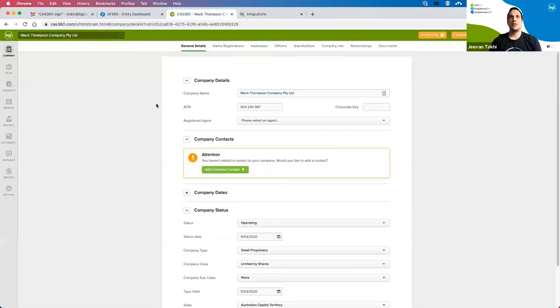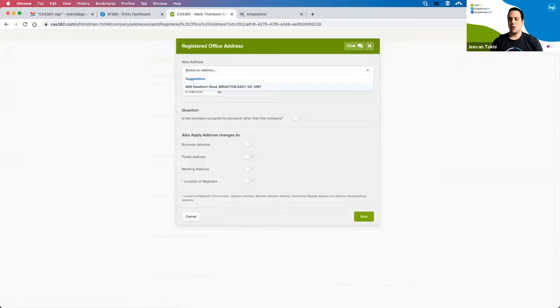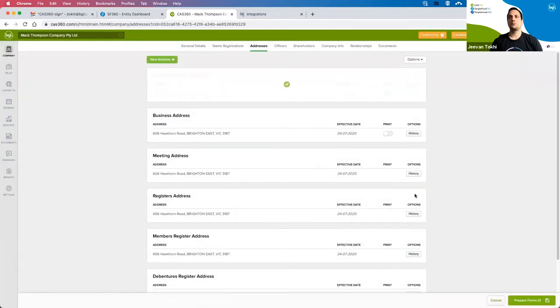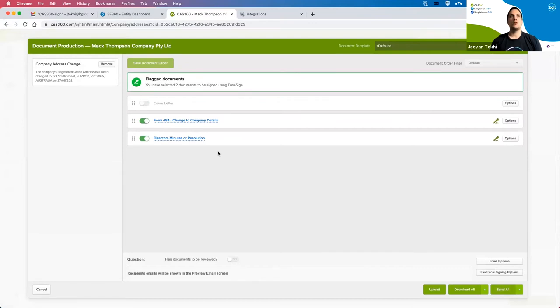Let's now go into CAS360. I'm going to prepare a Form 484 — a company change — for a particular company. I'll prepare a very basic change: a change of registered address. In CAS360, the workflow remains the same. You'll go through and see anything that needs to be done directly in the same document production screen you're currently utilizing, so you don't need to change anything. CAS360 has automatically flagged the documents which can be digitally signed, with a little signing icon next to those.